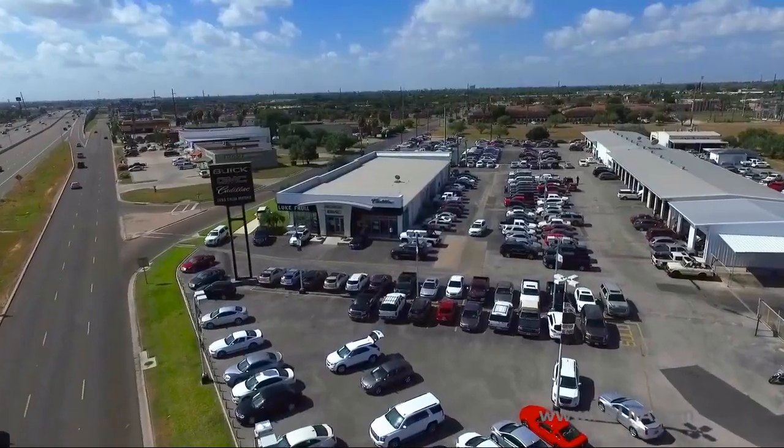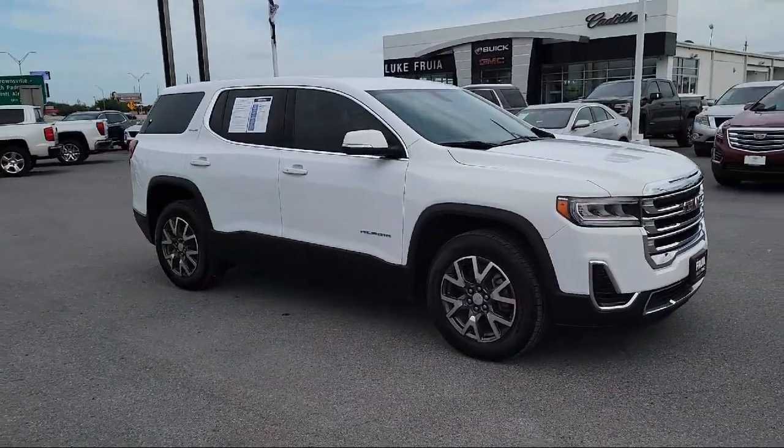Welcome to Lucrullia Motors, and here's a look at another one of our great vehicles from our inventory.